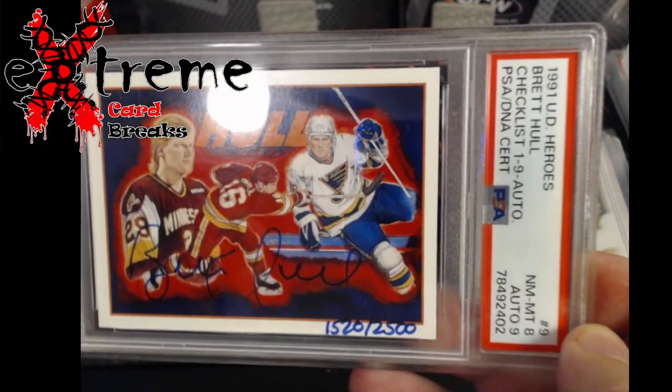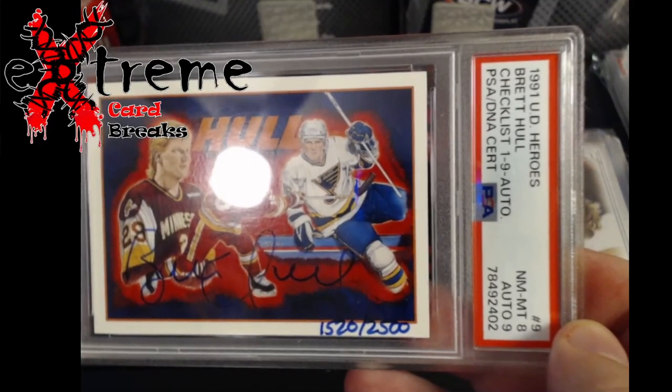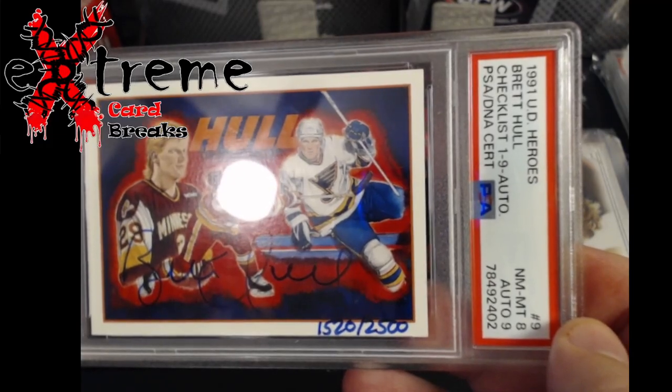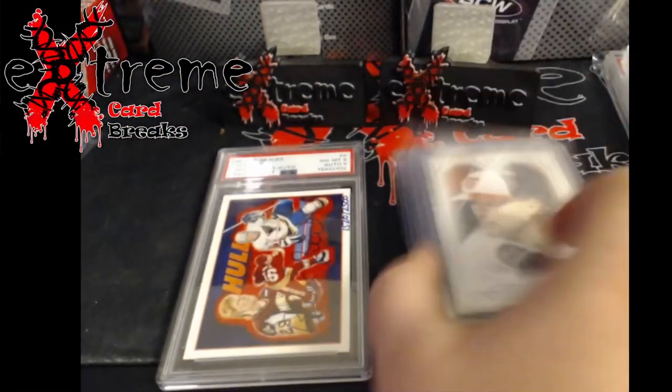I've been starting to pick these up because they're pretty cool cards - just brings back what I had from my childhood. In 1991 I was probably somewhere around 14 or 15. Pretty cool piece right there.